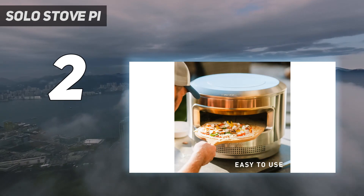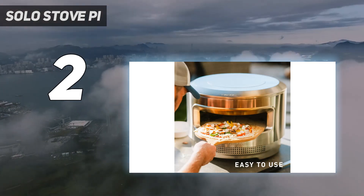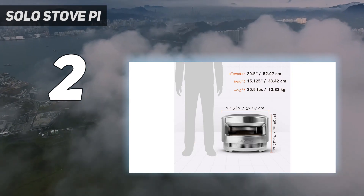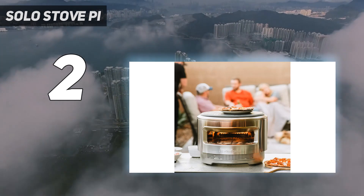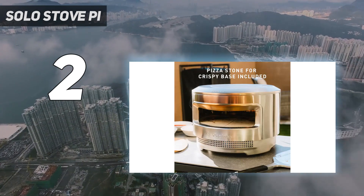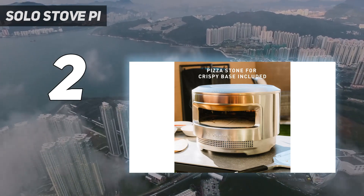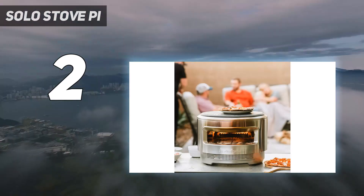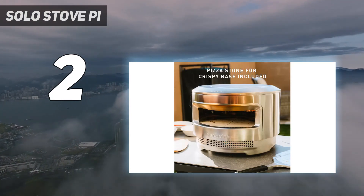When it comes to cleanup, the Pie gets hot enough that anything sticking to the pizza stone or interior will burn to ash, which can simply be brushed away after the oven cools. The firebox is also removable to simply dump out the ash from the cooking fuel. The stainless steel exterior is made to stand up to outdoor storage and just wipes clean with a damp cloth. The pizza stone itself is removable for deep cleaning and can also be flipped over if one side gets stained.